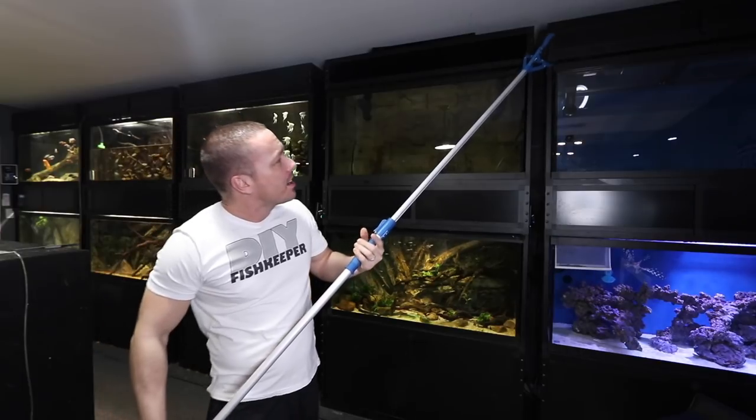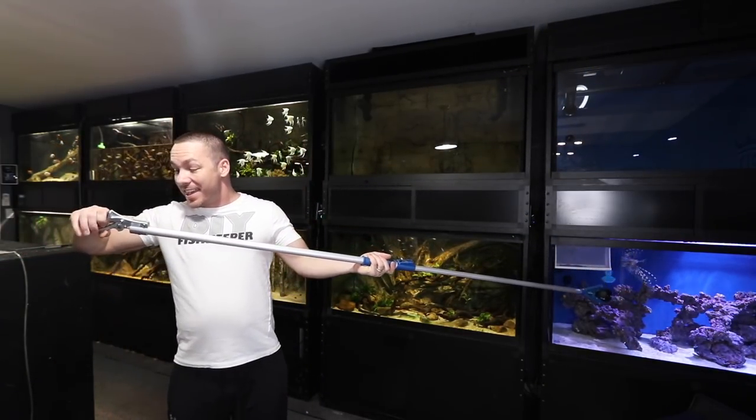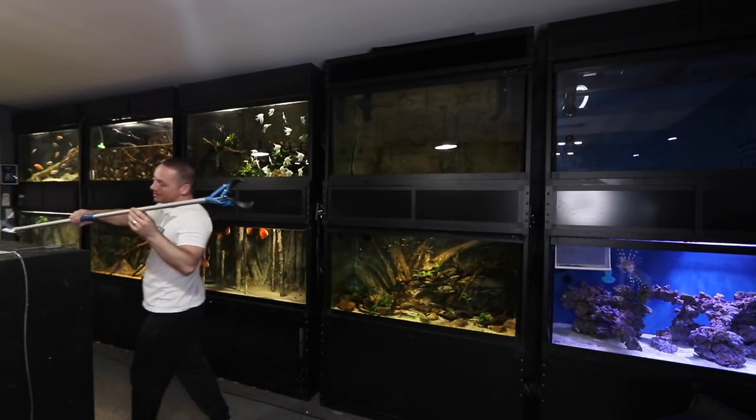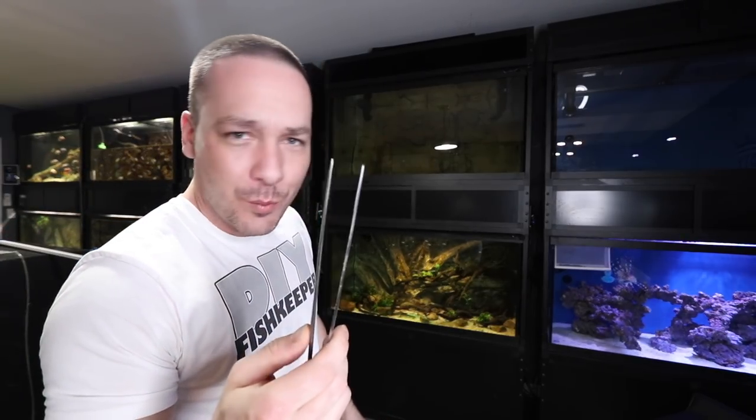Imagine a day where we have an aquarium big enough with fish large enough that require me to feed them with something like this. Maybe someday. Until then, we use these.